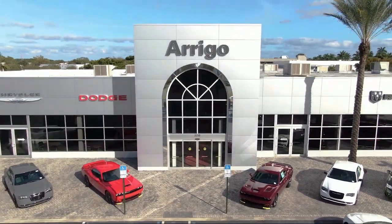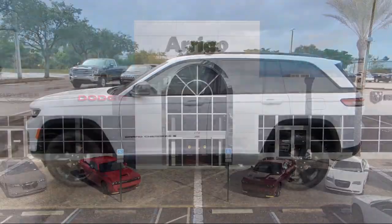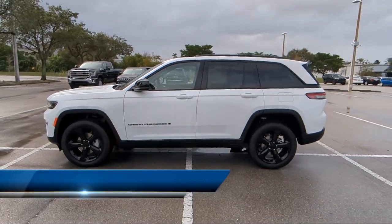Welcome to Arrigo Chrysler Dodge Jeep Ram Margate. Here's a look at another one of our great vehicles for sale.